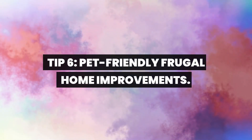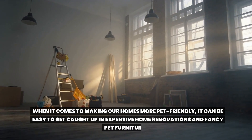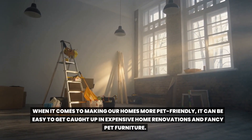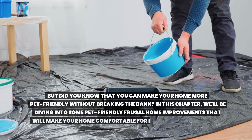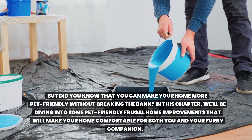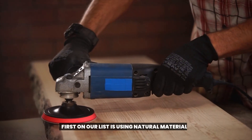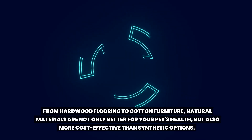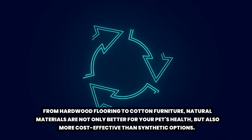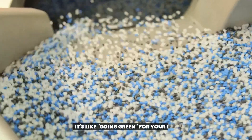Tip 6: Pet-friendly frugal home improvements. When it comes to making our homes more pet-friendly, it can be easy to get caught up in expensive home renovations and fancy pet furniture. But did you know that you can make your home more pet-friendly without breaking the bank? First on our list is using natural materials. From hardwood flooring to cotton furniture, natural materials are not only better for your pet's health, but also more cost-effective than synthetic options. It's like going green for your pet.